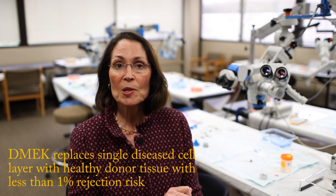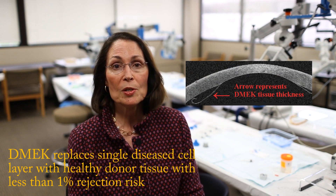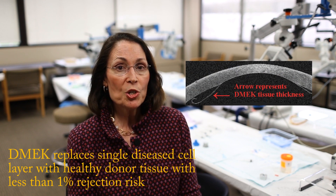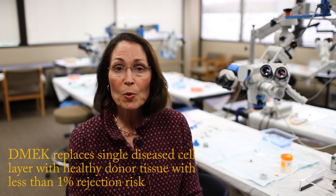So should you wait for these new procedures? Well, if it were me, I definitely wouldn't wait because we've already got an amazing transplant procedure that we have helped perfect over the last eight years. That procedure is called DMEC. We actually just replace the single diseased cell layer in your cornea with a healthy cell layer from a donor cornea, and the chance that your body will reject that is now less than one percent.